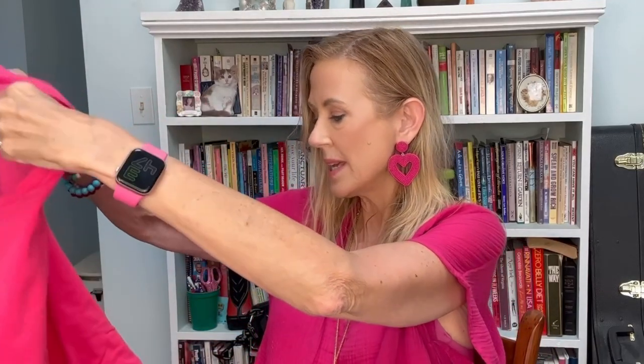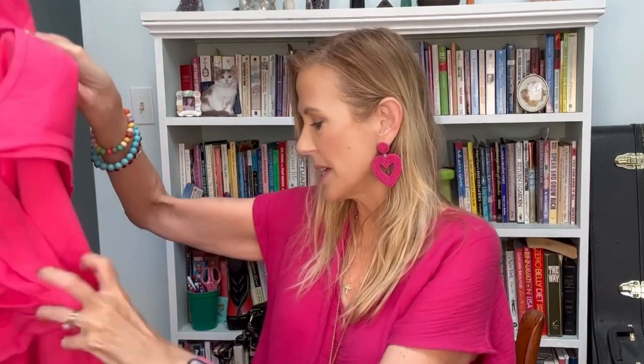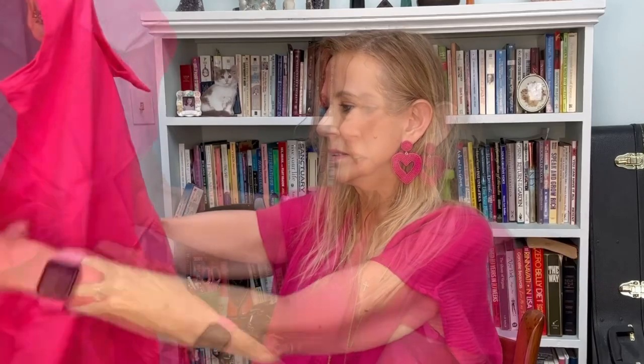This is the other clothing item I ordered, and it's probably going to get worn this weekend to the Barbie movie premiere. Here it is — the Barbie pink dress. I like it, and it's perfect for the Barbie movie.